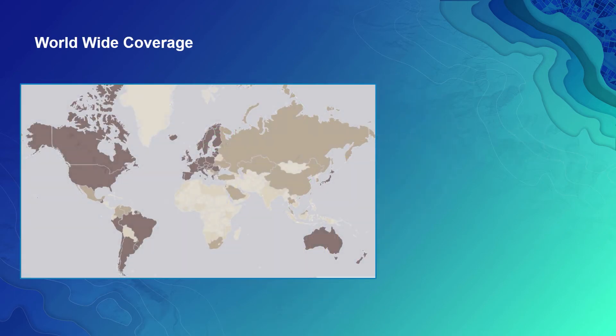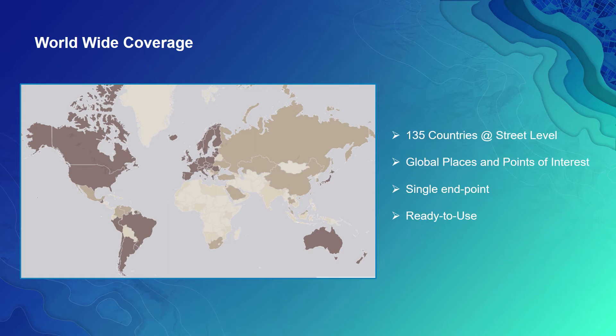Our world geocoding capability provides street-level coverage for 135 countries, covering over 90% of the worldwide population. These countries are shown as the darker shades of brown on this map and represent countries where our geocoding is the most accurate and mature. Beyond these countries, we support places and points-of-interest-level coverage for the rest of the planet, delivering worldwide coverage through a single RESTful endpoint.